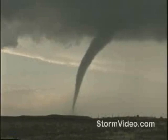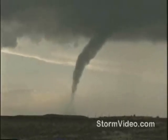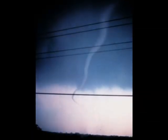Meanwhile, the rear flank downdraft, now an area of cool surface winds, begins to wrap around the tornado, cutting off the inflow of warm air which feeds the tornado and keeps it alive. As the RFD completely wraps around and chokes off the tornado's air supply, the tornado's vortex begins to weaken and become thin and rope-like. This is called the dissipating stage, often lasting no more than a few minutes, after which the tornado fizzles.